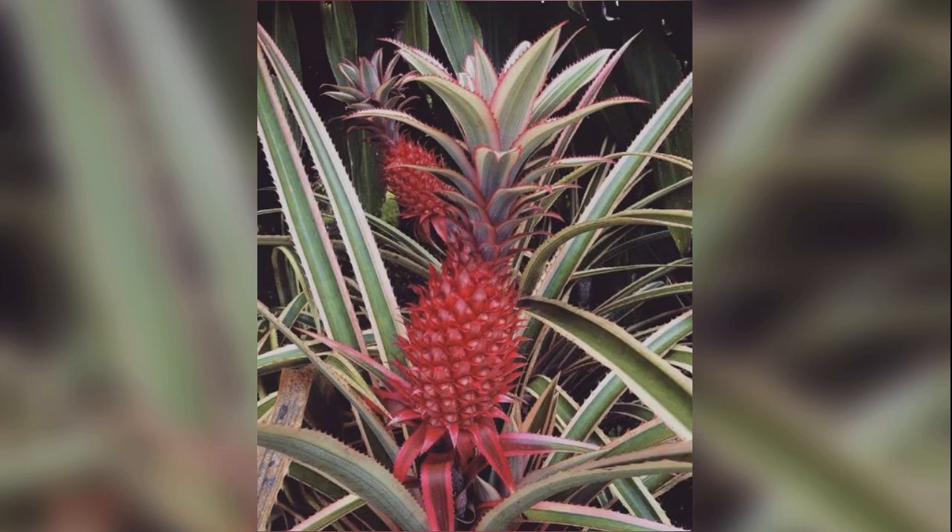Thanks to genetic engineering, Pink Pineapple isn't just a product of Photoshop anymore. It's an actual product and it's coming to a grocery store near you very soon.